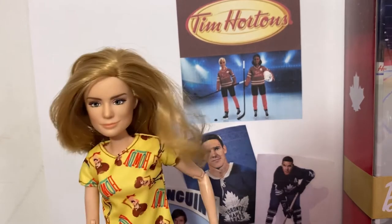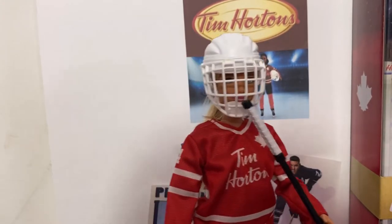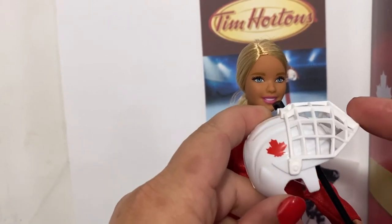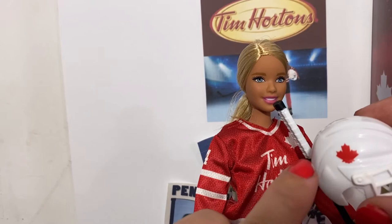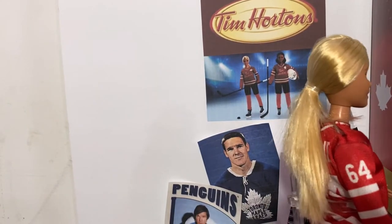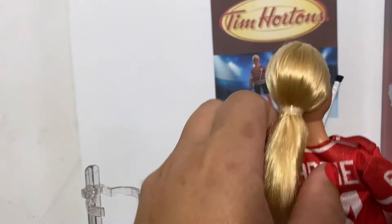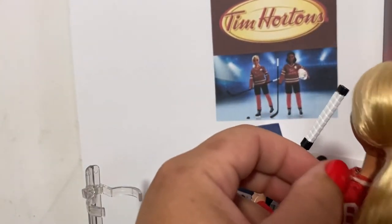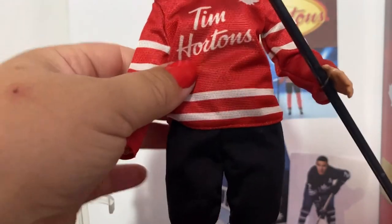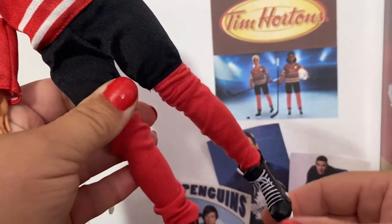So without further ado, let's bring her out. This is the new Tim Hortons doll. She comes with this helmet that does come off — it flips up and down, it's pretty awesome. It has a Canadian maple leaf right there on the helmet. She's got her number 64 and long hair, and the Barbie and the 64 on the back of her jersey. It closes at the top with some Velcro on both sides so you can get her in it. She also wears a pair of black high-waisted elastic top hockey shorts and long red socks.